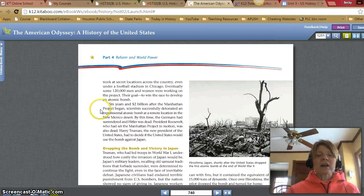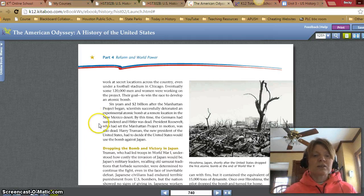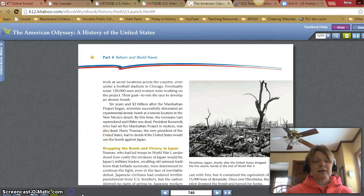President Roosevelt authorized the start of a top-secret research program that grew to include eminent scientists from other Allied nations. The program was codenamed the Manhattan Project. Led by the American scientist J. Robert Oppenheimer, the Manhattan Project's researchers worked at secret locations across the country, even under a football stadium in Chicago. Eventually, some 120,000 men and women were working on the project, their goal to win the race to develop an atomic bomb. Six years and two billion dollars after the Manhattan Project began, scientists successfully detonated an experimental atomic bomb at a remote location in the New Mexico desert.